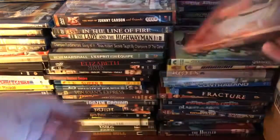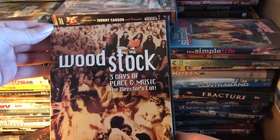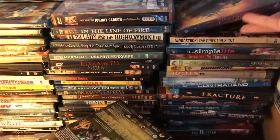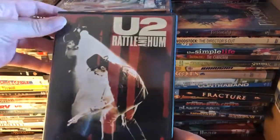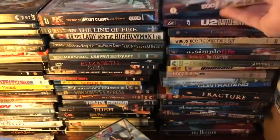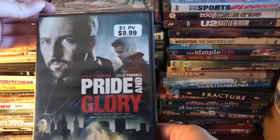We've got The Caregiver, The Simple Life, Woodstock Director's Cut, The Passion of the Christ, Indiana Jones and the Kingdom of the Crystal Skull again, Battle in Heaven, Gold Rush, 2002 Sports Bloopers, and Pride and Glory.